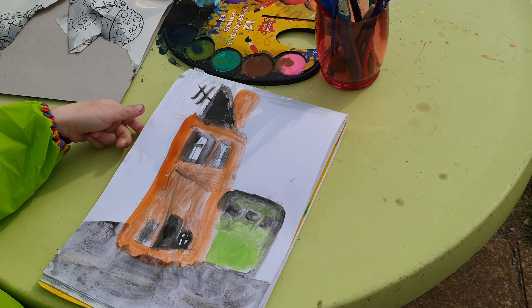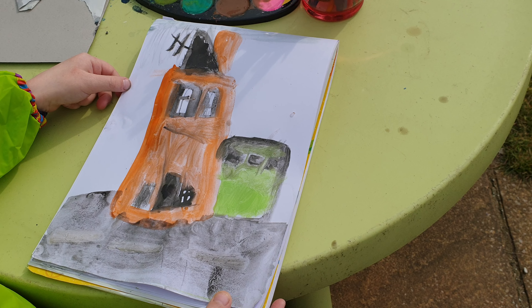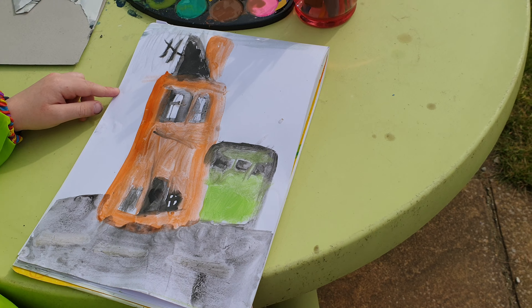He was doing a house. Alex, that's amazing. I like it. I particularly like — is that an aerial on the roof? Yeah, that's brilliant. I really like it. What's that? Is that a green garage next door as well? Yeah. Brilliant.